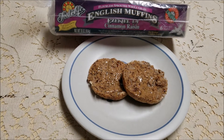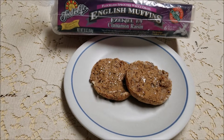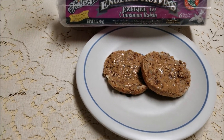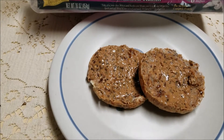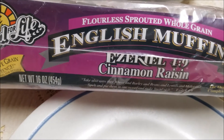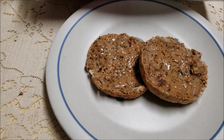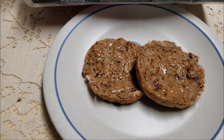Another breakfast we have is English muffins from Food for Life — they're organic, sprouted grain, and flourless. Even though they carry a little gluten, it's not the bad kind because of how they're processed. We put a mixed nut butter on them that we get at Costco. Sandy does both the bread and English muffins, which come in different flavors — today is plain, but the package has cinnamon raisin.